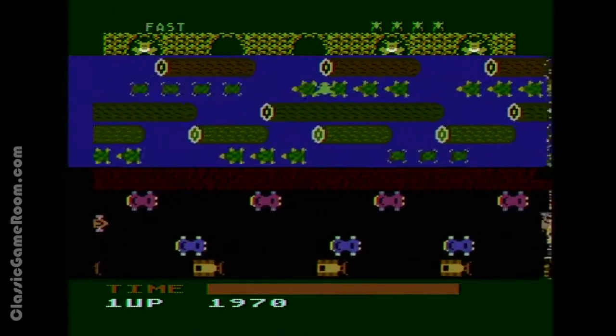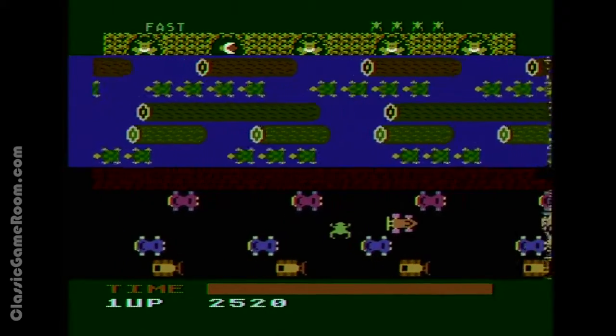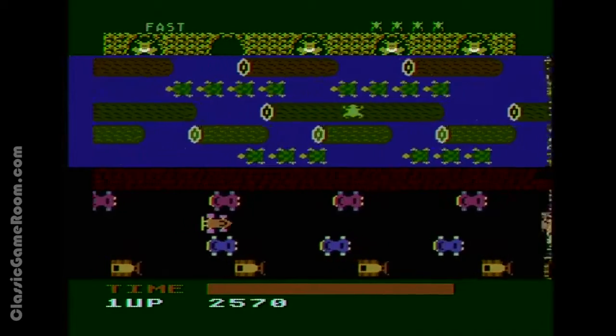Just go down to Target and buy some floaties — they're like five bucks. That won't save you from being squashed by vehicles, but at least you won't drown. Also, you're a frog, you should really swim. But then I guess the game wouldn't be nearly as much fun. It's Frogger.